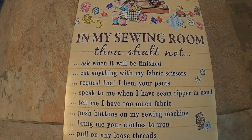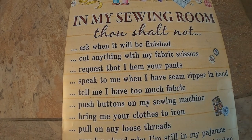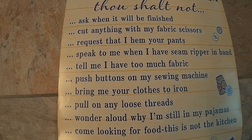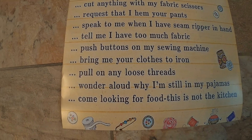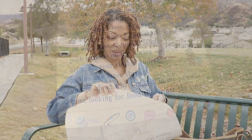Someone gifted me a poster for my sewing room. Here's a better look at the poster — in my sewing room, thou shall not: ask when it will be finished; cut anything with my fabric scissors; request that I hem your pants; speak to me when I have a seam ripper in hand; tell me I have too much fabric; push buttons on my sewing machine; bring me your clothes to iron; pull on any loose threads; wonder aloud why I'm still in my pajamas; or come looking for food — this is not the kitchen. The posters are sold on Etsy and also on Amazon, and I will put a link in the description.